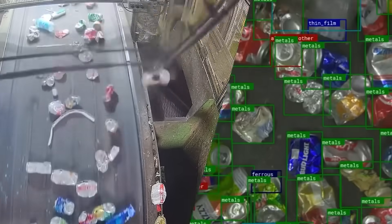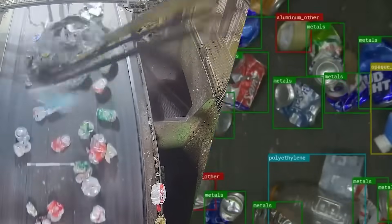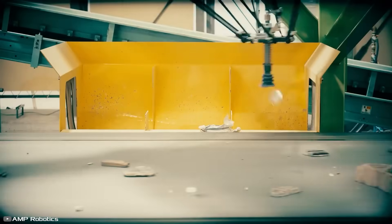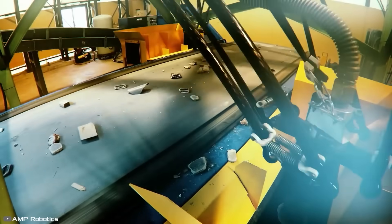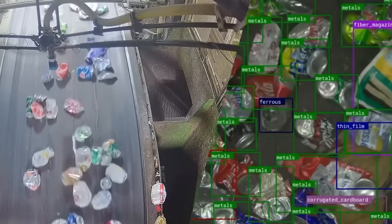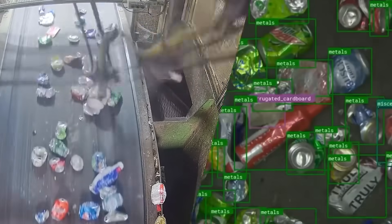Moreover, the machine constantly learns on its own. When faced with different types of garbage, it memorizes their appearance, categorizes them, and autonomously finds the best way to separate them. The robot can also be set to focus on other types of waste like cardboard or beverage cans.